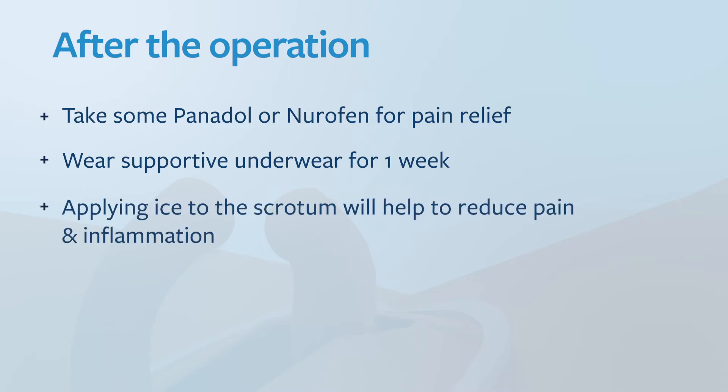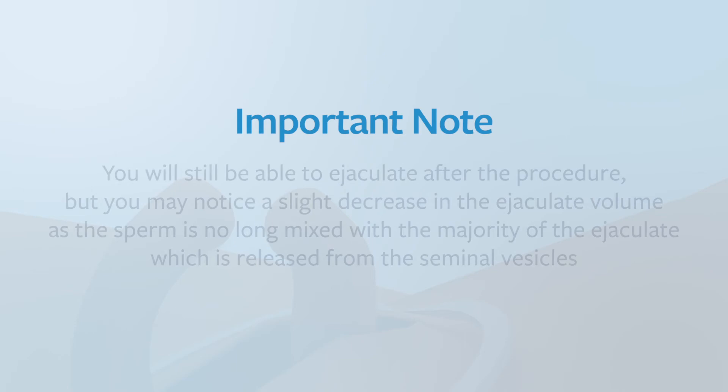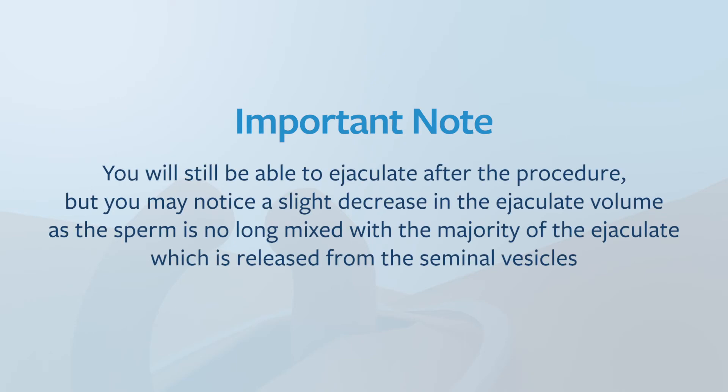Take simple pain relief such as Panadol and Nurofen to prevent pain, and wear supportive underwear for one week. Applying ice to the scrotum can help to reduce the pain and inflammation. You will be able to return to full activities, including intercourse, when the bruising has settled and you are pain free, which is approximately two weeks after the procedure. You will still be able to ejaculate after the operation but you may notice a slight decrease in ejaculate volume, as the sperm is no longer mixed with the majority of ejaculate which is from the seminal vesicles.